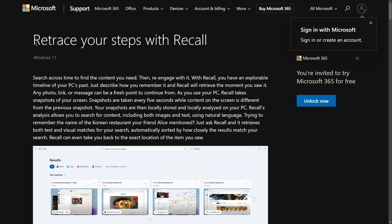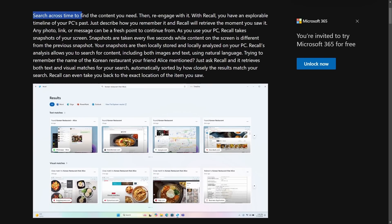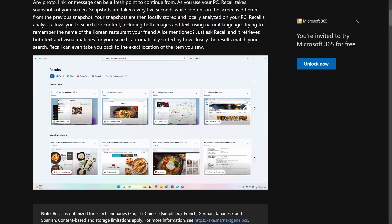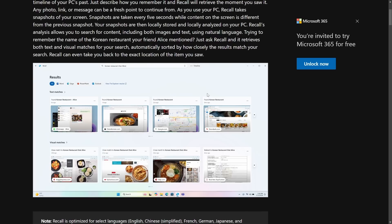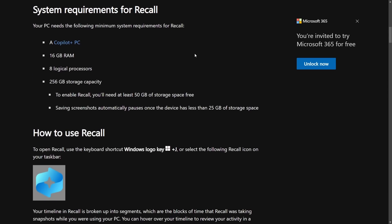So what is Recall? It's a way to retrace your steps on Windows 11. It allows you to search across time to find content that you need. Snapshots are locally stored and locally analyzed on your PC — taken every five seconds while the content on your screen is different from the previous snapshot. This new Recall feature takes screenshots of your computer in different states so you can use machine learning or AI to look things up when you forget them.